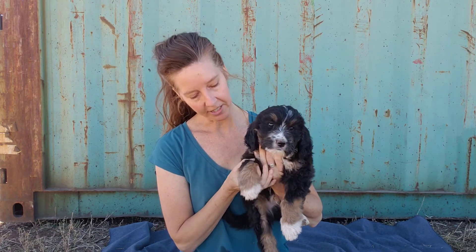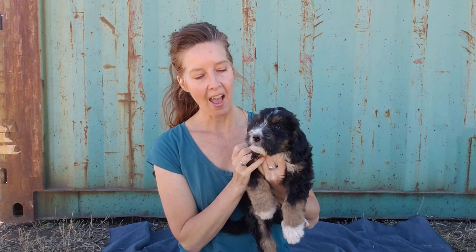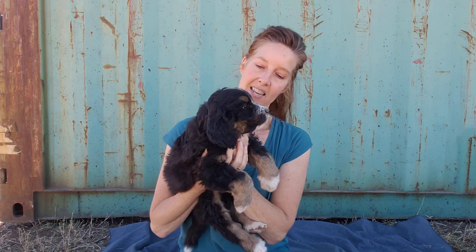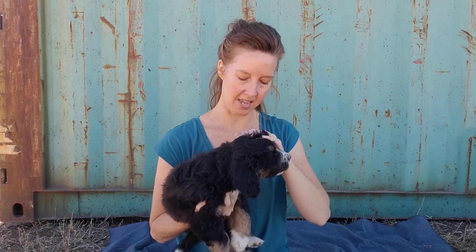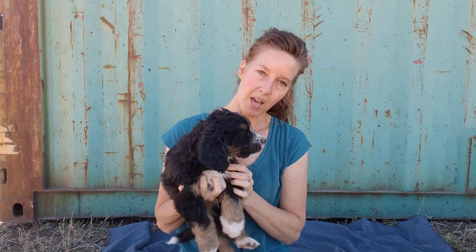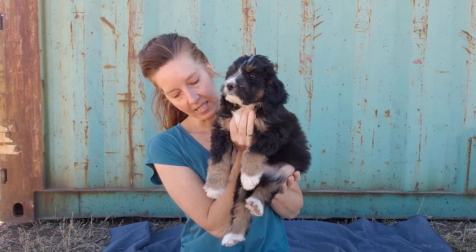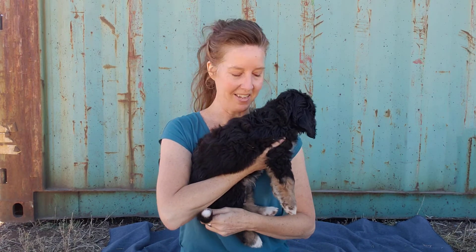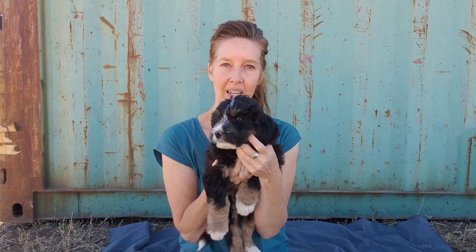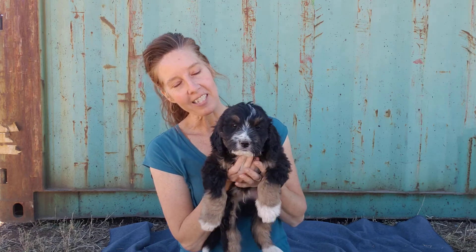He has a traditional tricolor with the black base and then the tan points for his eyebrows and on his cheeks, up under his ears. He's got tan, and then also a little bit on his chest, on the front of his front paws, on the front of his back paws. And then he's got white on all tips of his feet and also on the tip of his tail, and a little bit around his muzzle and his chin.